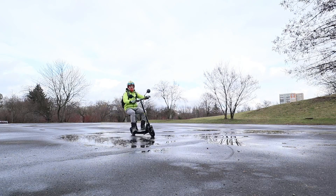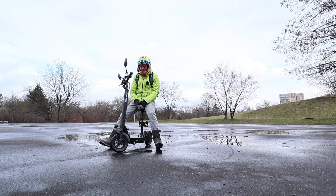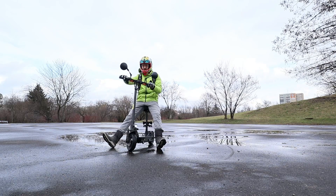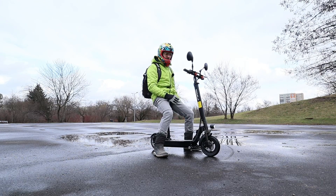You can see me riding in the rain and in puddles. It is not recommended since there's no IP certification, but I think there won't be any bigger issues if you ride in the rain — just don't drive through puddles like I did.